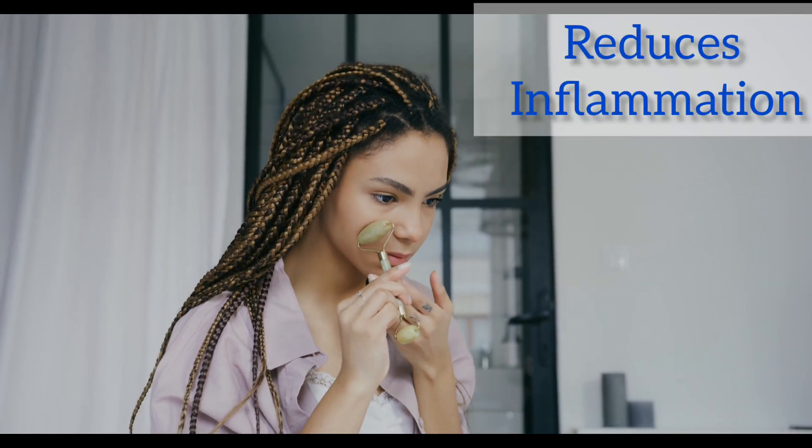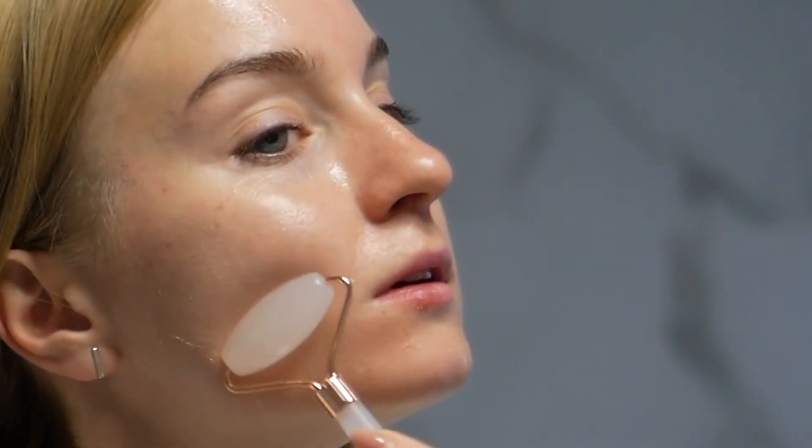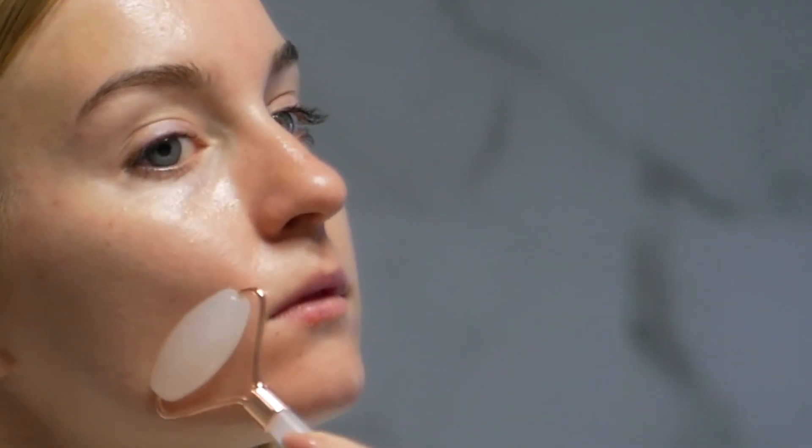2. Reduces Inflammation: The coolness of the roller helps to reduce inflammation, making it a great choice for those who suffer from acne, rosacea, or any other skin condition that causes inflammation.